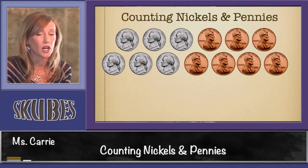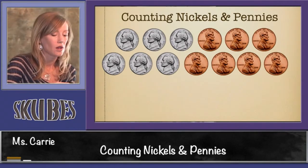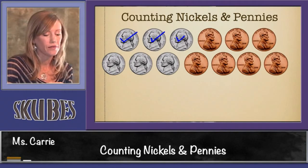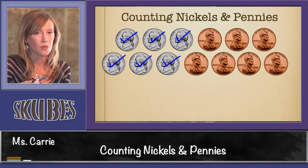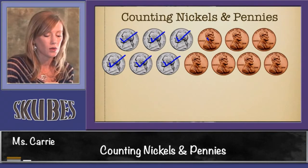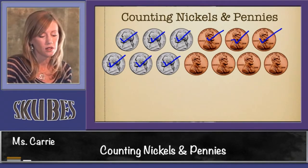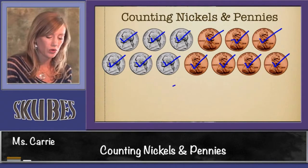This time when we count the nickels and pennies, instead of me writing the amount each time, I'm just going to check off the coin and we're going to count it together. Let's start with nickels: five, ten, fifteen, twenty, twenty-five, thirty — stop and switch to ones — thirty-one, thirty-two, thirty-three, thirty-four, thirty-five, thirty-six, thirty-seven.